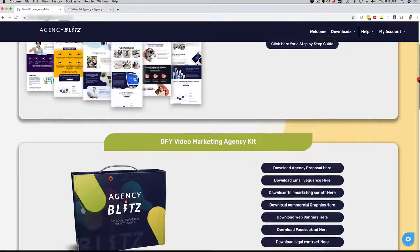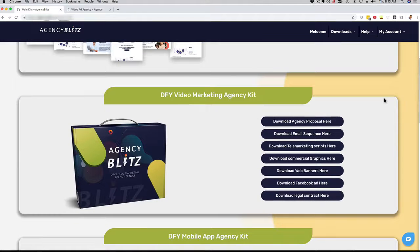I'm logged into the members area, and if you scroll down here, you can see that we have waiting for you a proposal, email sequences, telemarketing scripts, commercial graphics that you can use with brochures, business cards and things like that, professional web banners, Facebook ads done-for-you, and even a legal contract or agreement.